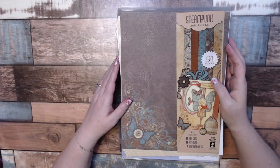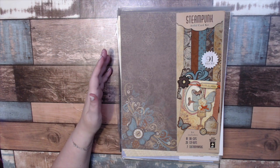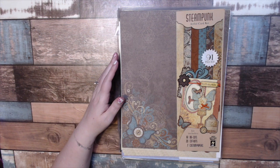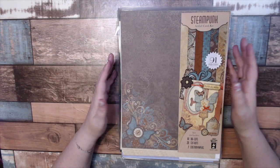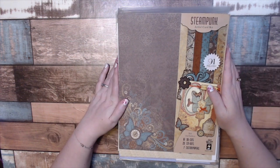Hi everybody, welcome to my YouTube. I'm Jen. Today I am going to do basically a haul video, a little bit of an unboxing, but these are items that I purchased over the last month and a half from paperwishes.com.